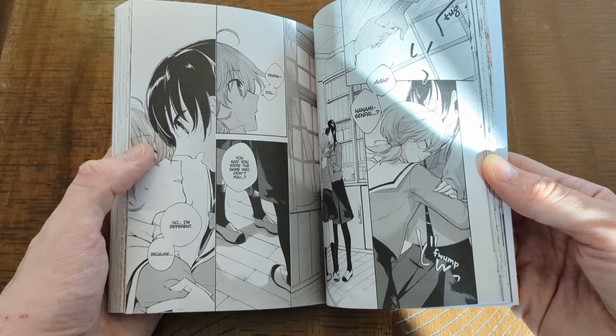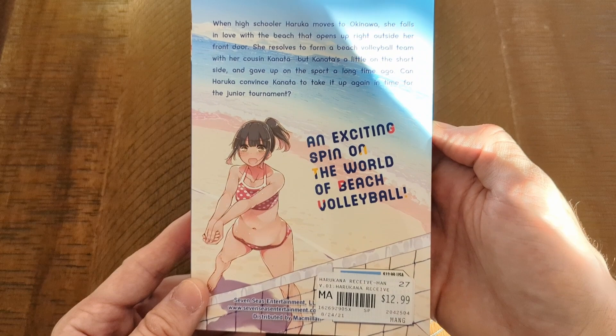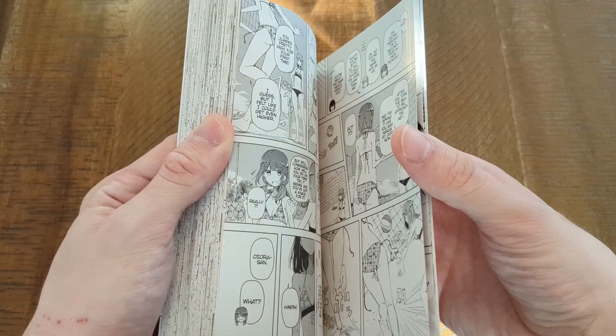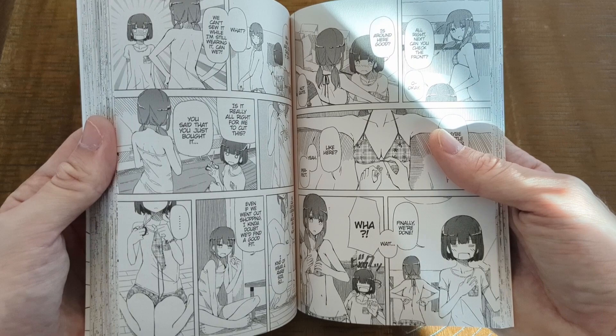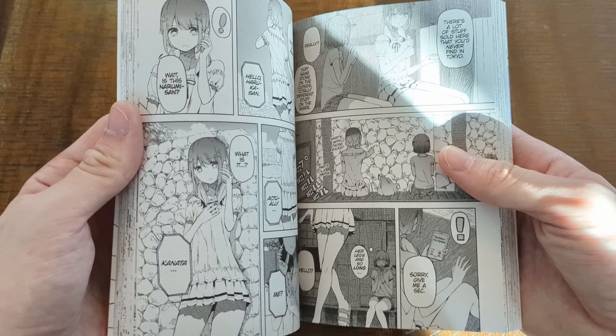Next up is Harukana Receive. I've actually already read this manga by the time this video is out. It looks a little bit lewd but it's about the world of beach volleyball, something I really don't know anything about. It's about Harukana who moves in with her cousin out of town. Her cousin really loves beach volleyball but ends up being too short to continue her path. Harukana comes in, finds a passion for it, and reignites her cousin's passion as well. It's just a nice read — I would definitely recommend it.